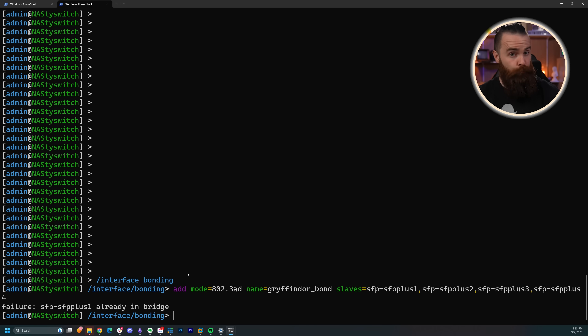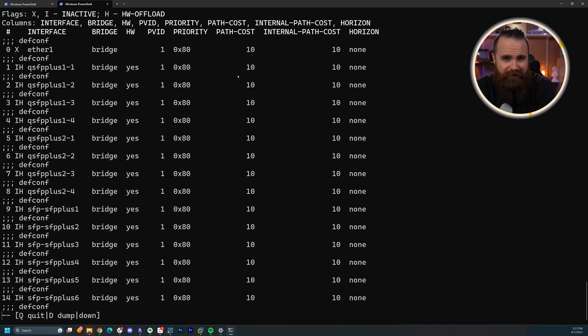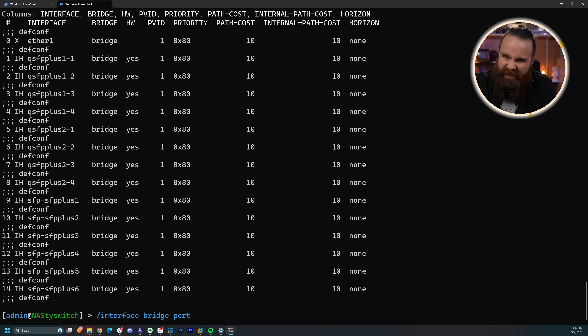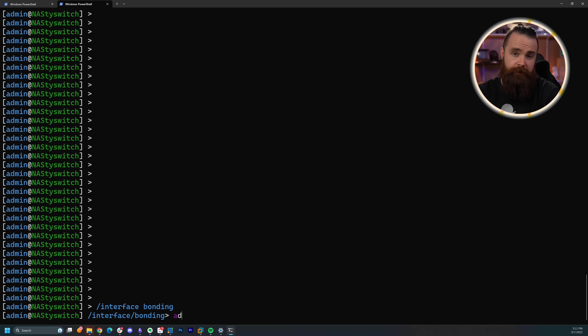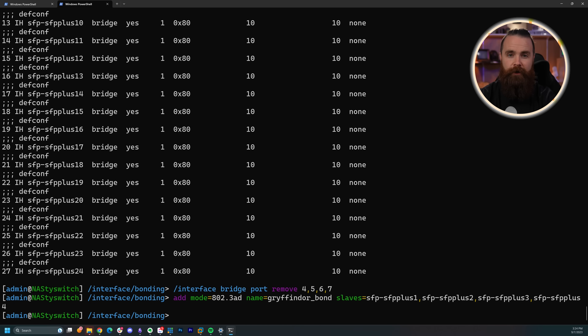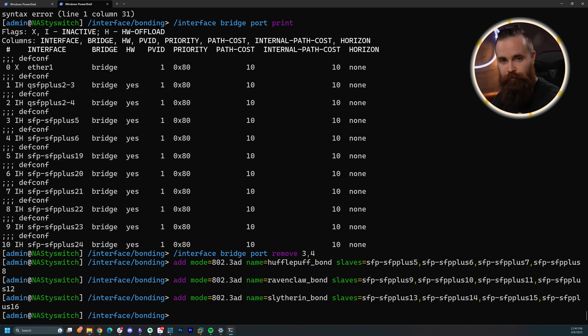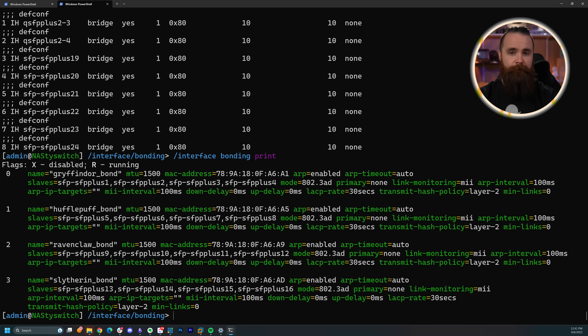I had to first remove these interfaces from that bridge, which by default they were part of. It was weird because I had to print the bridge ports and then remove them based on their indexes — and these indexes changed as I removed each port. Kind of dumb, but we did it. Then I could create my bond, which wasn't too bad. It made sense using 802.3ad, which is LACP — basically ether channel traffic load balancing, industry standard. And now I have my bond — my one logical interface. I created four of them for the Hogwarts houses: Gryffindor, Hufflepuff, Ravenclaw, and Slytherin.